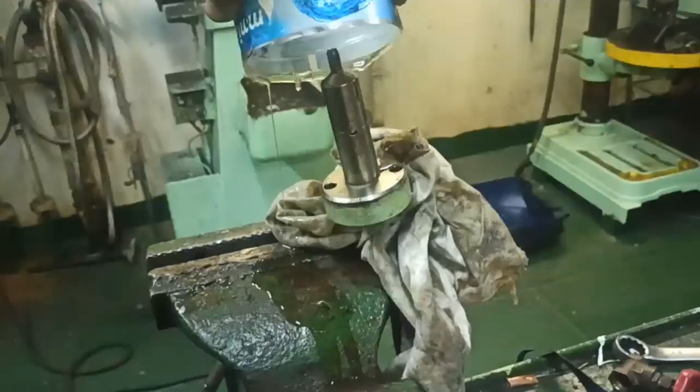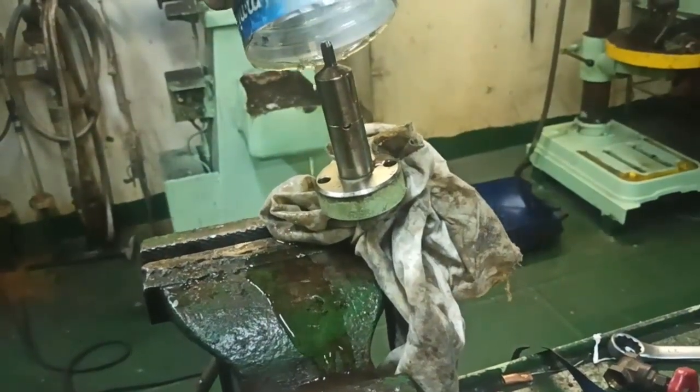Reduced wear and tear: proper cylinder lubrication minimizes wear between the piston rings and the cylinder liner. It is particularly crucial in two-stroke marine diesel engines, where the piston rings are continually moving up and down the liner.